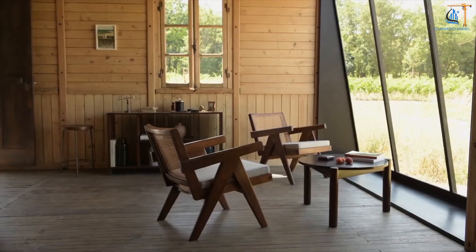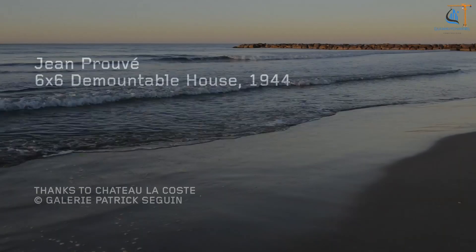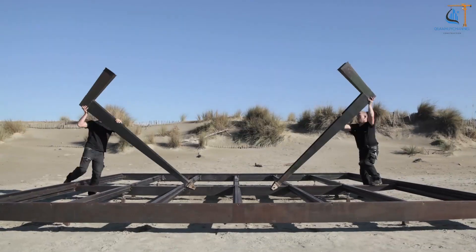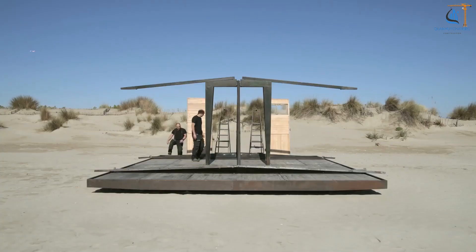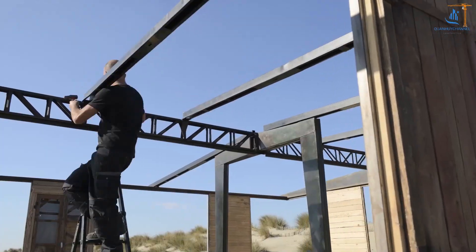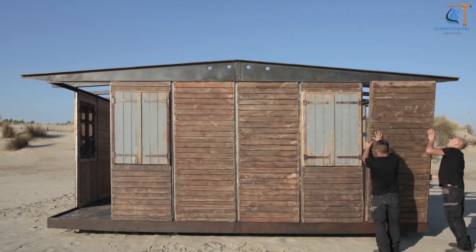The interiors and modular mobile homes by Gallery Patrick Seguin, particularly the designs of Jean Prouvé, showcase a unique blend of practicality in modern aesthetics. These homes are designed for easy assembly, disassembly, and relocation, meeting the need for flexibility in construction. With their lightweight, durability, and comfort, they offer an effective solution to the housing crisis.